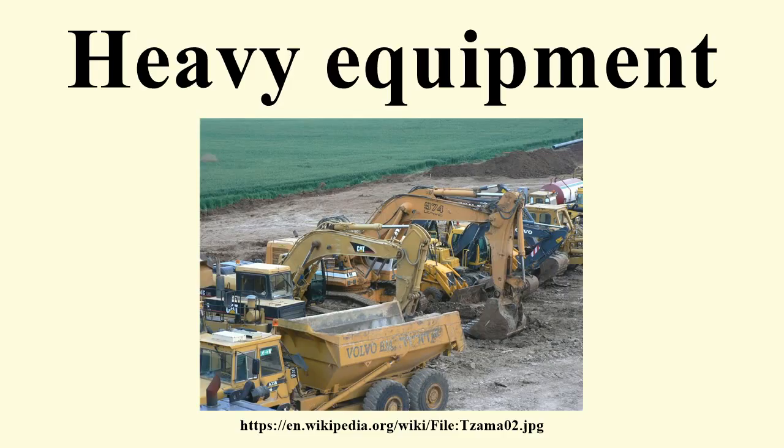Equipment cost: due to the small profit margins on construction projects, it is important to maintain accurate records concerning equipment utilization, repairs and maintenance. The two main categories of equipment costs are ownership cost and operating cost. Ownership cost: to classify as an ownership cost, an expense must have been incurred regardless of whether the equipment is used or not. These costs are as follows: purchase expense, salvage value, tax savings from depreciation, major repairs and overhauls, property taxes, insurance, and storage.